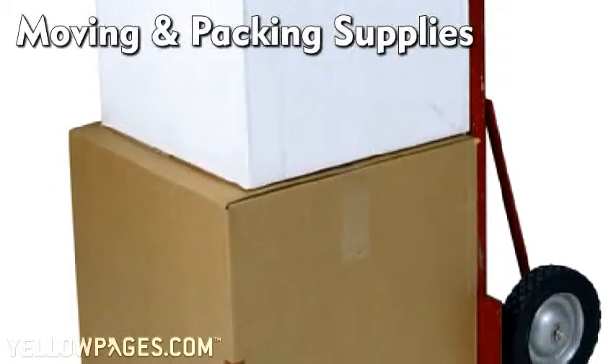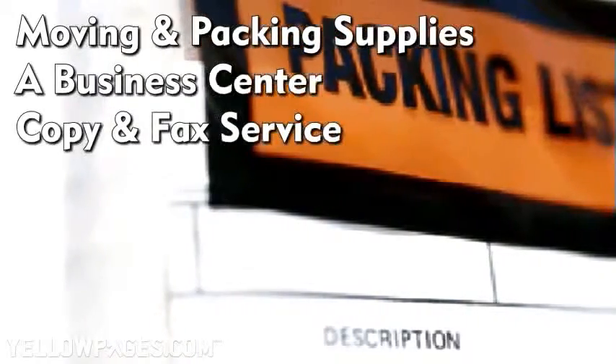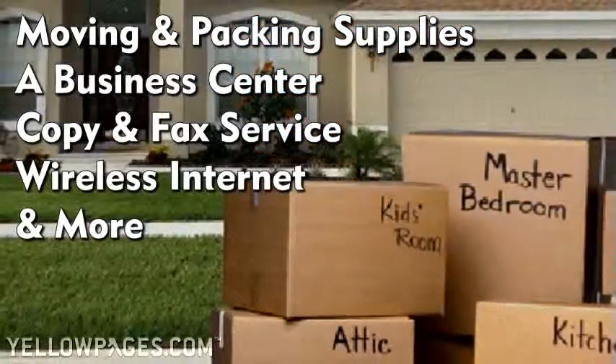We have plenty of moving and packing supplies available, a business center that will accept commercial deliveries, copy and fax service, wireless internet and more.